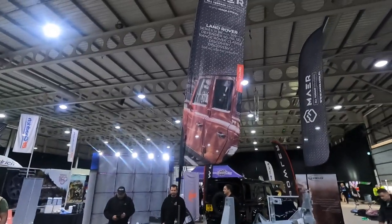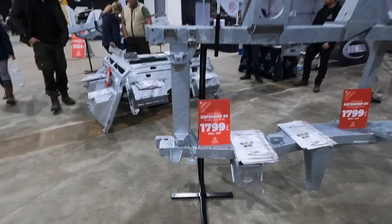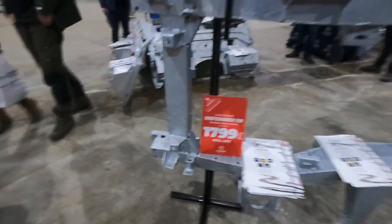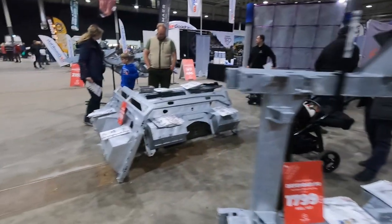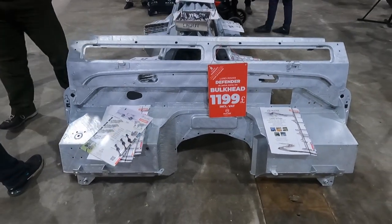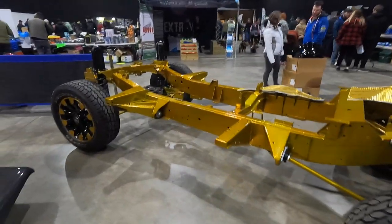We're here over at the Mayer stand. They're a fairly new game in the chassis and bulkhead world, but we've just had a chat with them. Look at this - basically £1,800 for a brand new, fully galvanized chassis with a five-year warranty. That seems like fantastic value for money to me. And here's a complete bulkhead - basically £1,200, including VAT, for a fully galvanized new bulkhead.